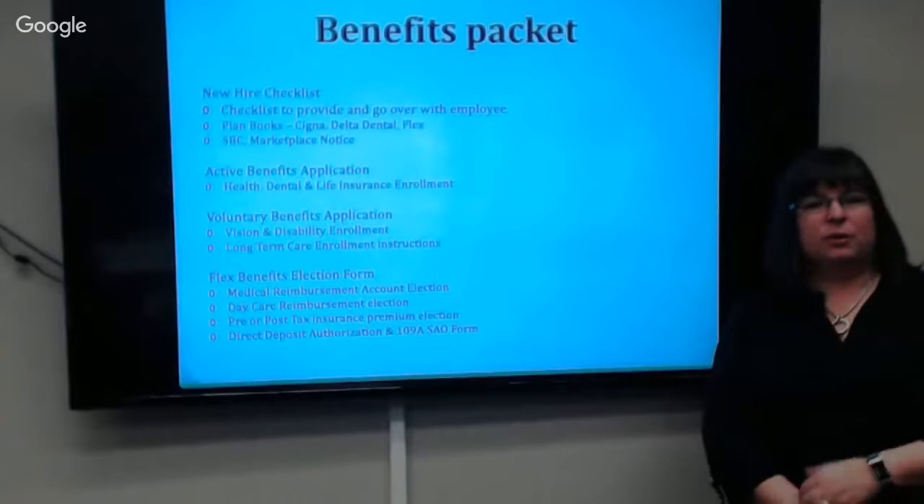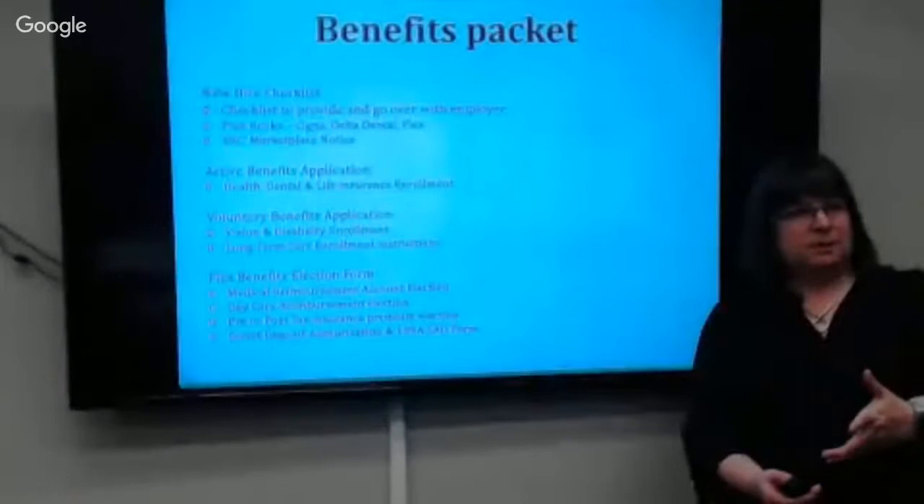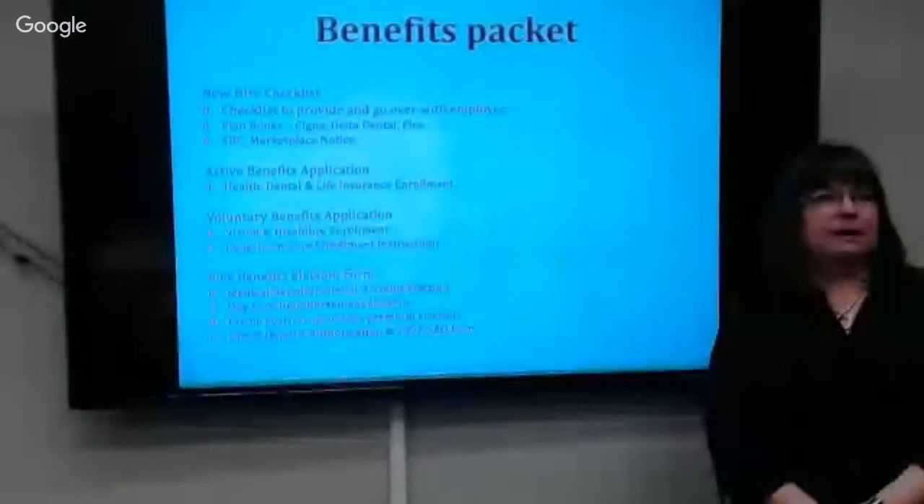Part of what you should already have on your desk is some of this information. There's a new hire checklist that's informative to make sure that you know what some of your rights and responsibilities are, as well as making sure the agency has informed you of some of these things going forward.